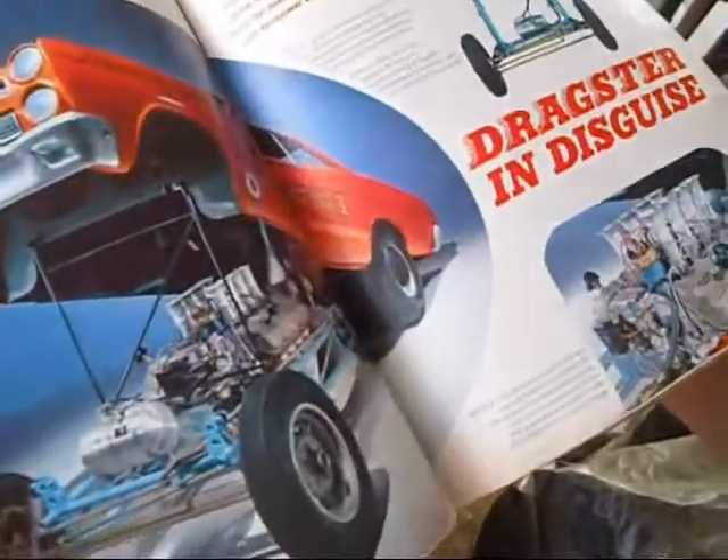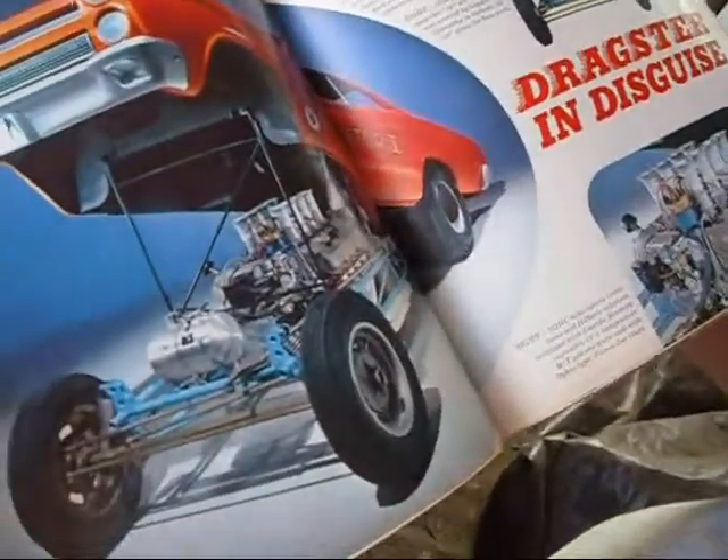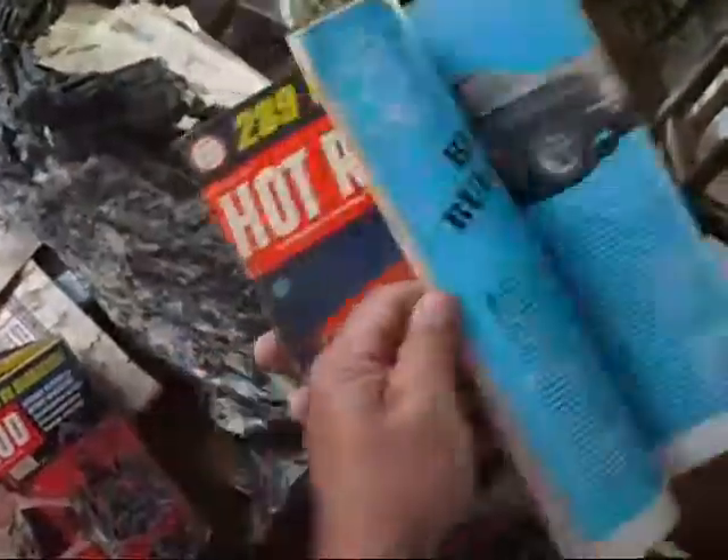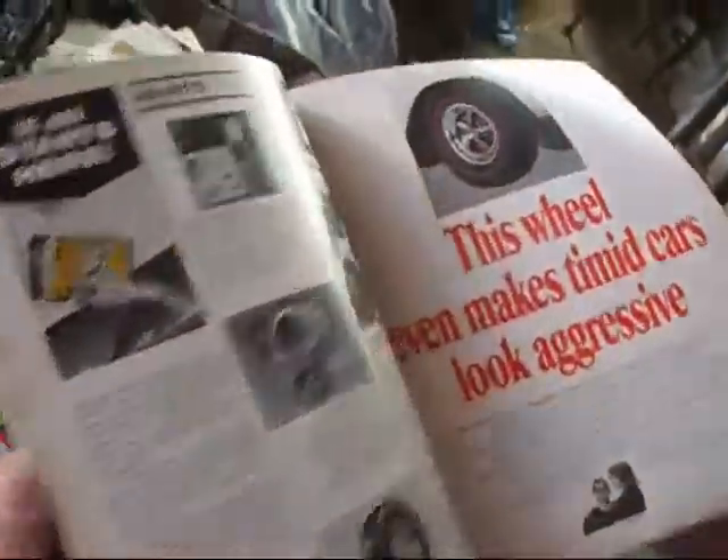429 single overhead cam — look at that. Those are worth big bucks. Oh man, the whole engine. I think they re-pop them now, but even that's still big bucks.